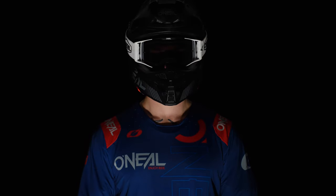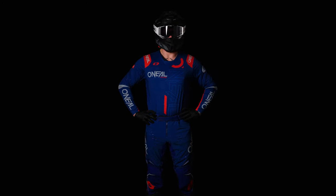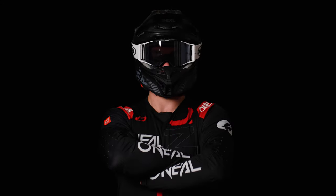Introducing the Prodigy motocross gear from O'Neill — what we believe is one of the best motocross gear kits on the market. The Prodigy kit is now in its fourth season in the range, with new designs and colourways for 2024.